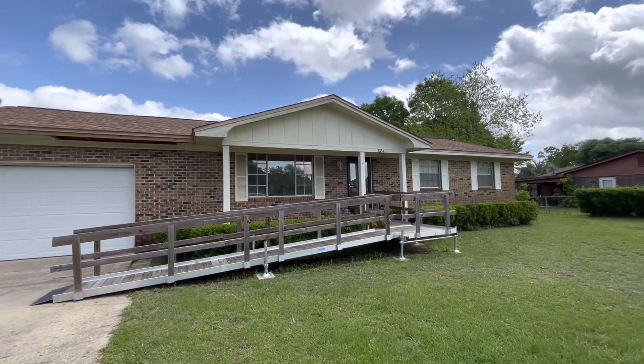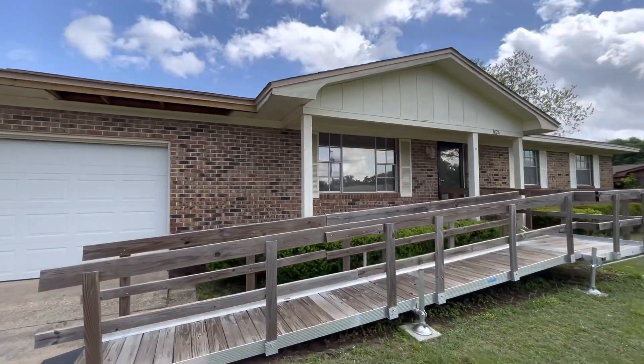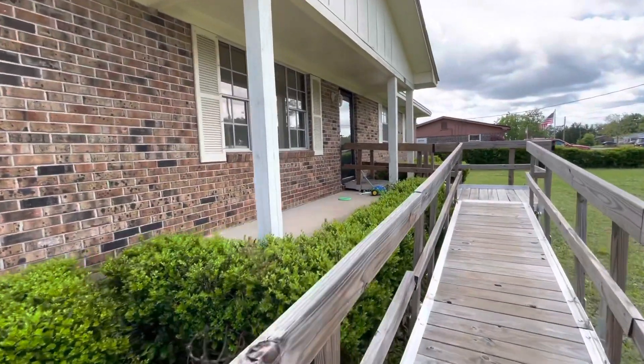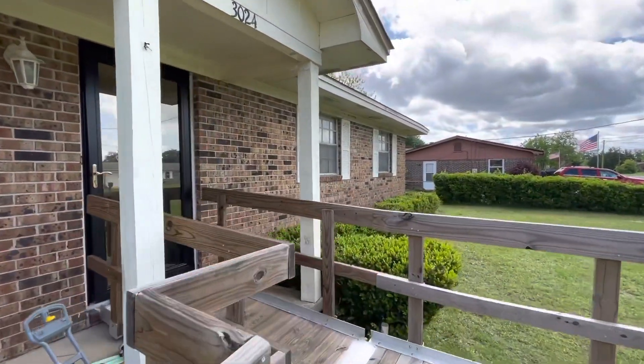Welcome to 3024 Christine Street. This is a four-bedroom, two-bath home. It does have a pool in the back and an exterior workshop. It's going on the market for $200,000. It is a fixer-upper, so it is going to be cash only. Just talked to the neighbor next door — she said it's a great neighborhood and she loves living here.